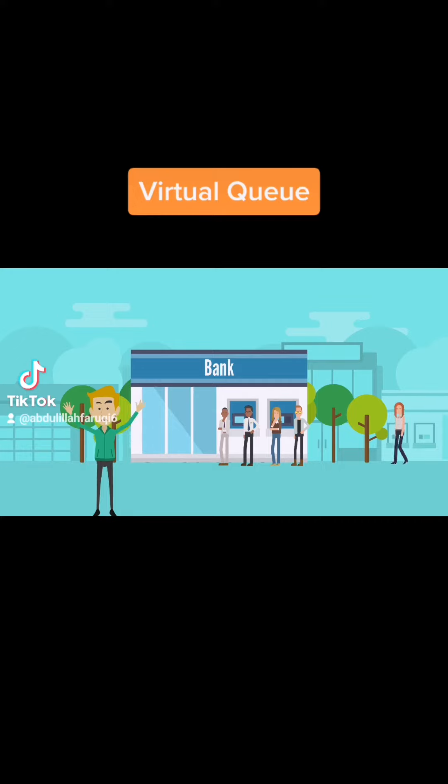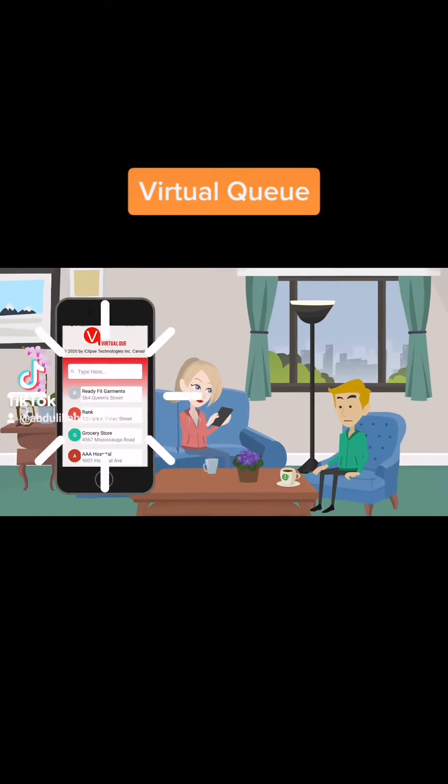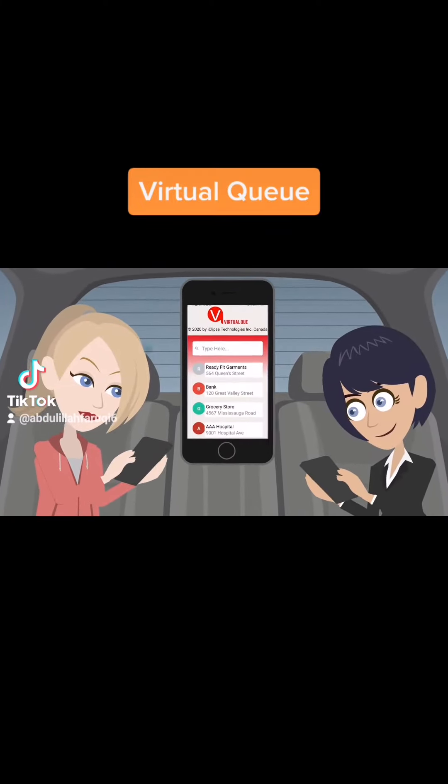Don't waste your valuable time in a long queue at the store or service in extreme weather. Just generate your VQ number — virtual queue number — from your mobile by sitting at home or in the car, for your desired store or service center nearby.